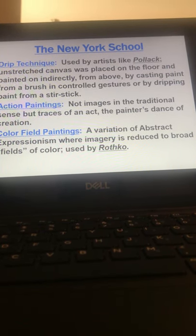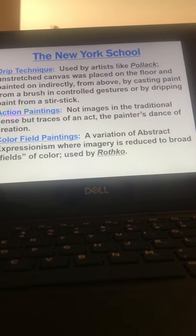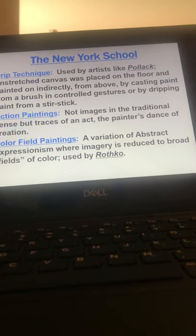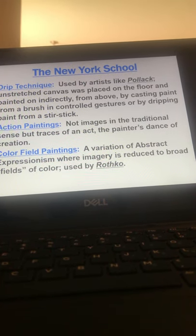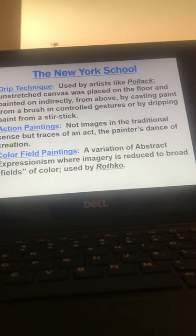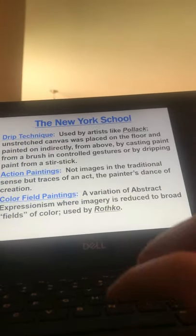He's also referred to as an action painter because he would use his whole body and would kind of dance sometimes when he was creating his pieces. And then Color Field Paintings — the artist associated with this is Rothko, and you'll see why in a minute.